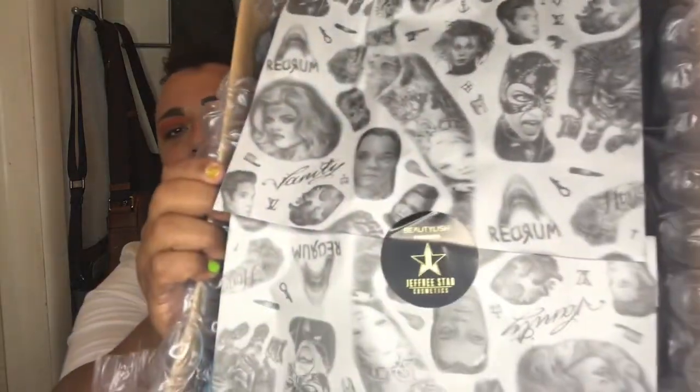It says Beautylish presents Jeffree Star Cosmetics, and the little wrapping paper has like Jeffree's tattoos on it. It's beautiful — I don't even want to mess it up. I ordered like four days ago and it came that fast. Like that's what's up.